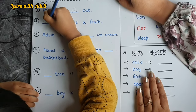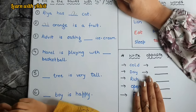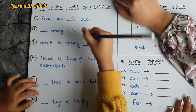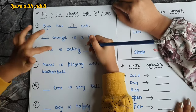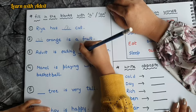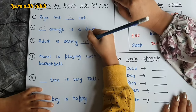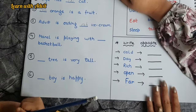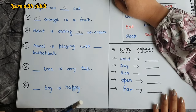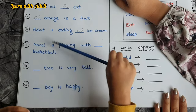And it is eating an ice cream. Very good. Next: Manel is playing with a basketball — so is it 'a' or 'an'?